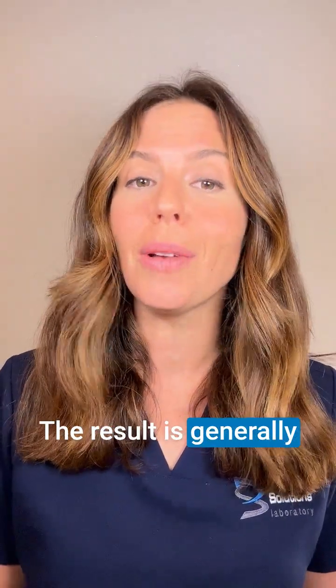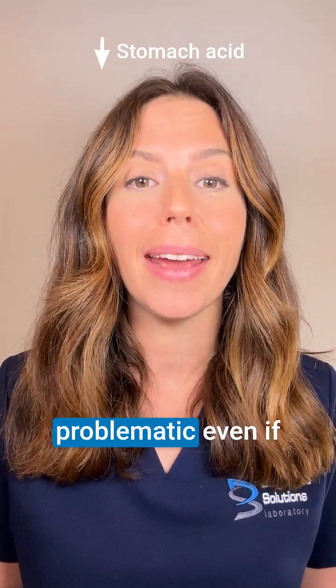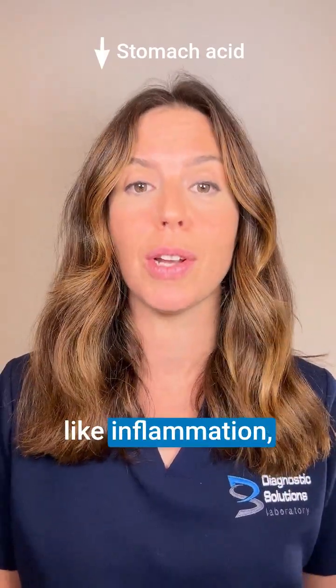The result is generally a net decrease in your overall stomach acid, and this can be problematic even if the H. pylori is not causing big symptoms like inflammation, ulcers, and gastritis.